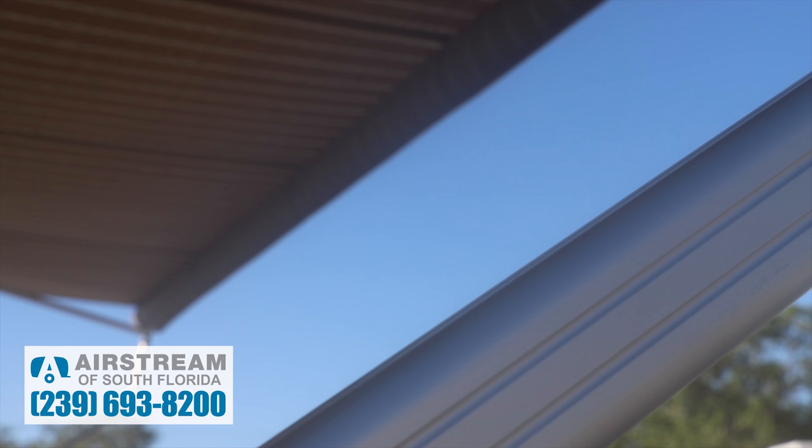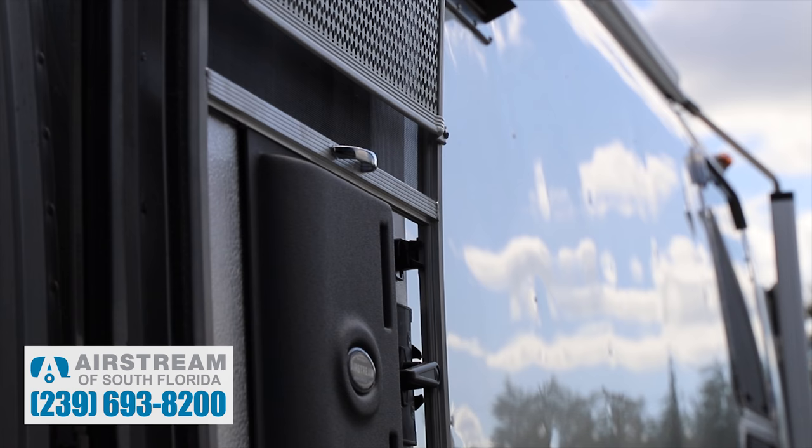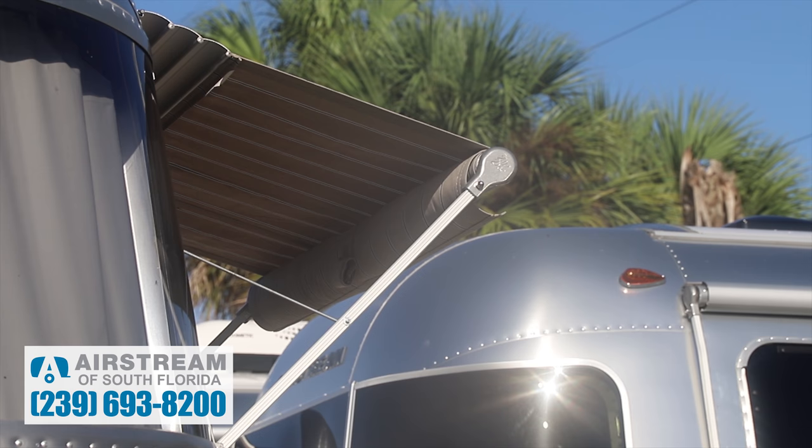One of the really neat things with the International Serenity is this one has the power awning. It's a unique feature with a Sunbrella top, and the hood vent is not plastic — it's the quality of their door construction. This one has the protective doggy door and the guard on the top screen.